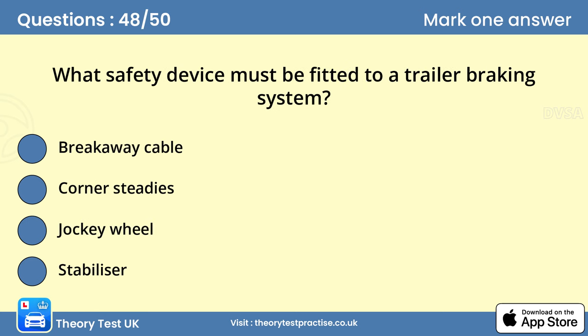Question 48: What safety device must be fitted to a trailer braking system? A. Breakaway cable. In the event that the trailer becomes detached from the towing vehicle, the breakaway cable activates the trailer brakes before snapping. This allows the towing vehicle to get free of the trailer and out of danger.